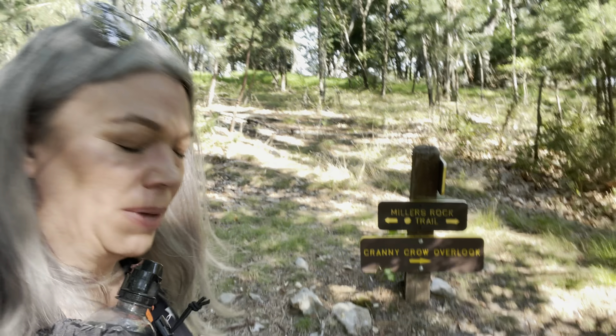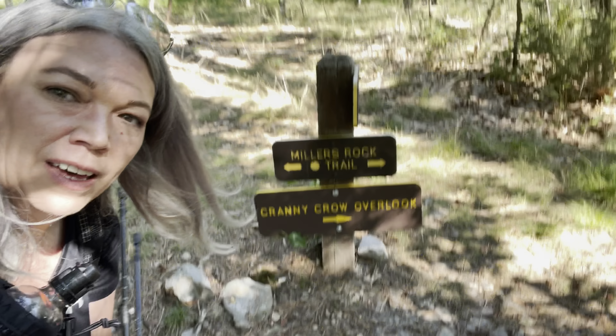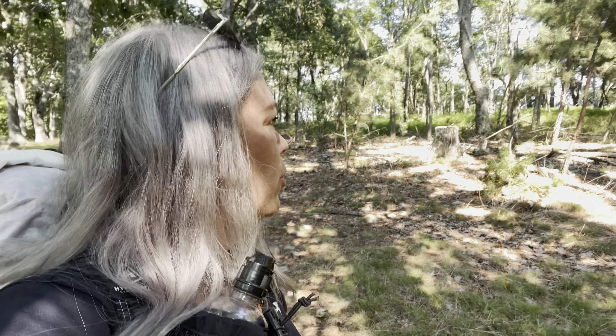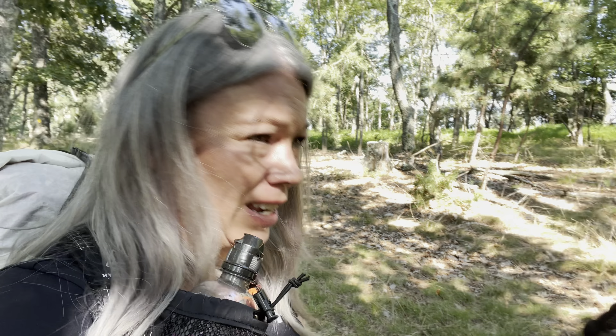They made some really good switchbacks on this trail to help with the elevation. Made it to the Cranny Crow Overlook sign, and the Miller's Run Trail is the trail where the primitive cabin is. I'm not 100% sure which direction, but I think it's that way - I have to look at the map just to be sure.